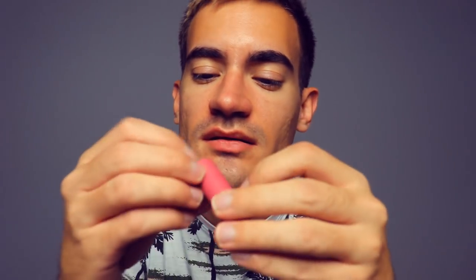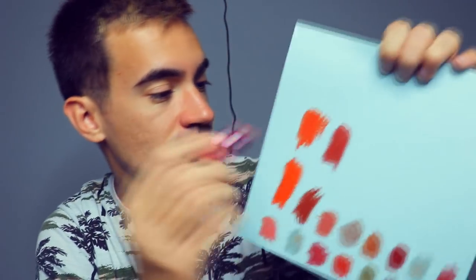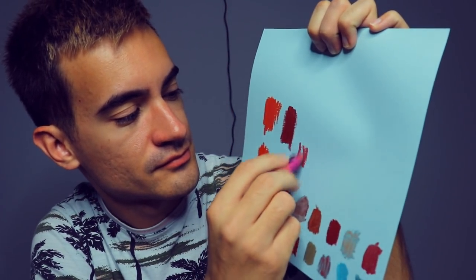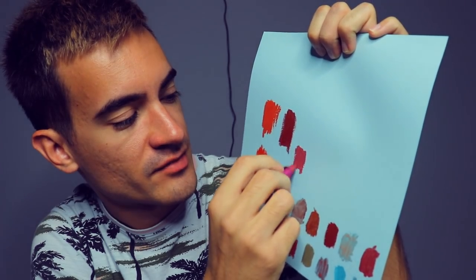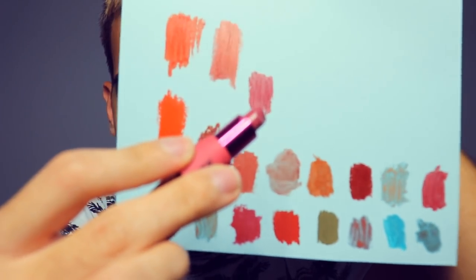Last one from Bite — this is Ruby Bon Bon. Look at that purple, I love it, so cute. This is my favorite of the Bites, certainly. Light baby ruby, creamy magenta.